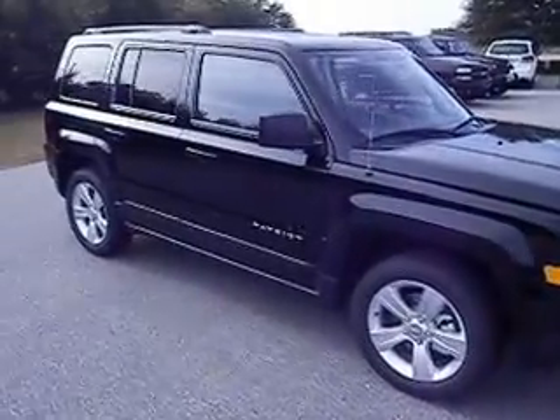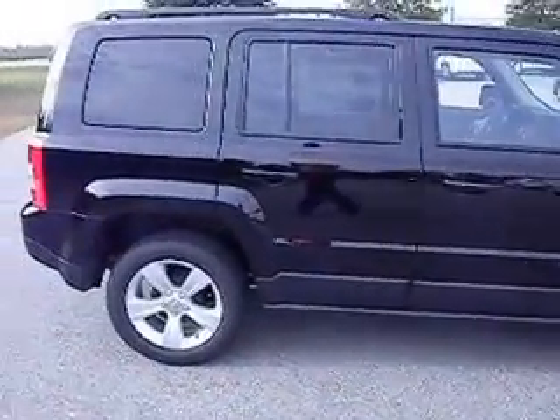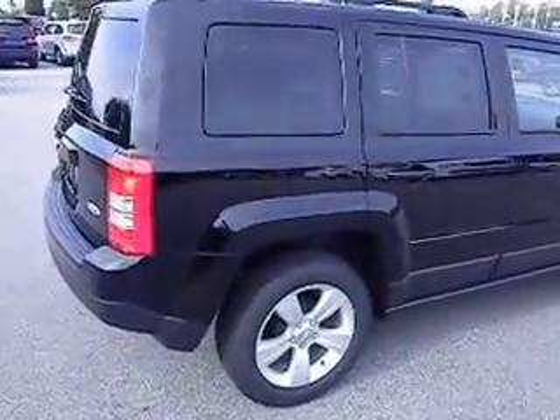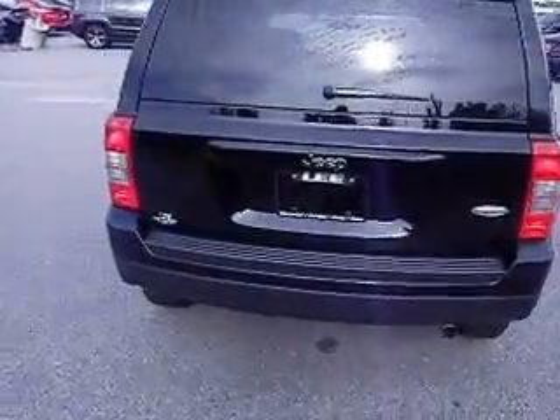Hello and welcome to Lee Chrysler Dodge Jeep Ram of Wilson, North Carolina. Thanks for looking in on a 2014 Jeep Patriot — this is the Latitude Sport Edition. It is front-wheel drive with a two-point-liter engine. You've got plenty of engine because this thing is very light and very great on gas.